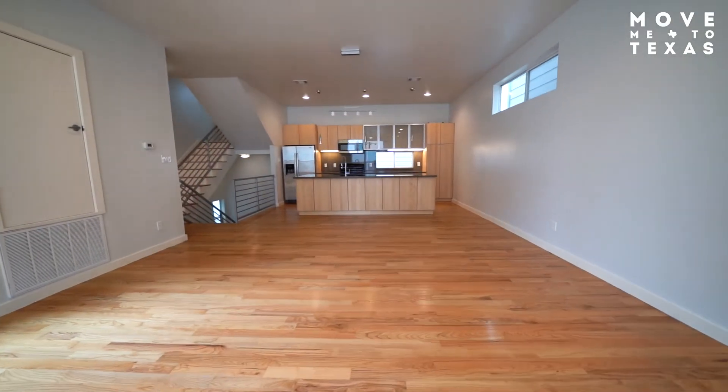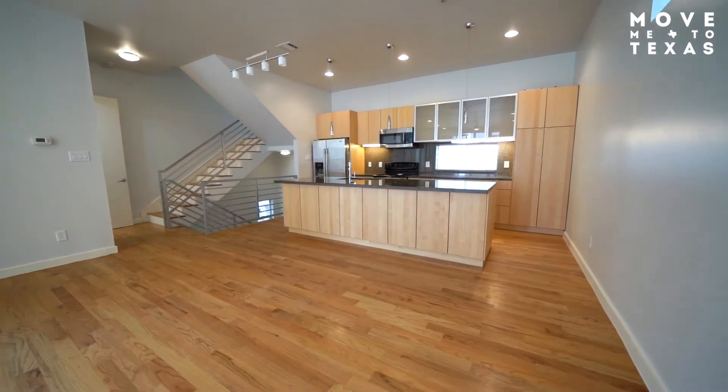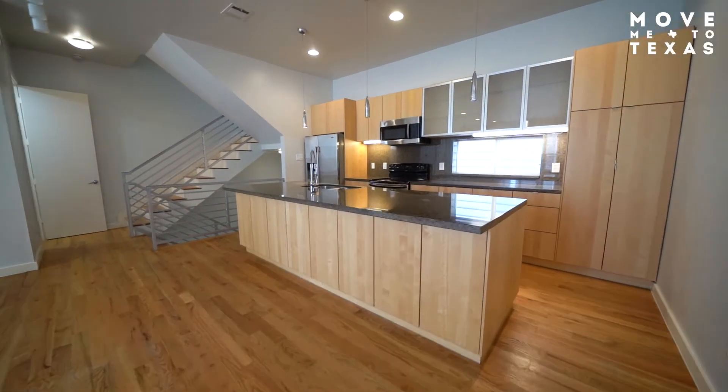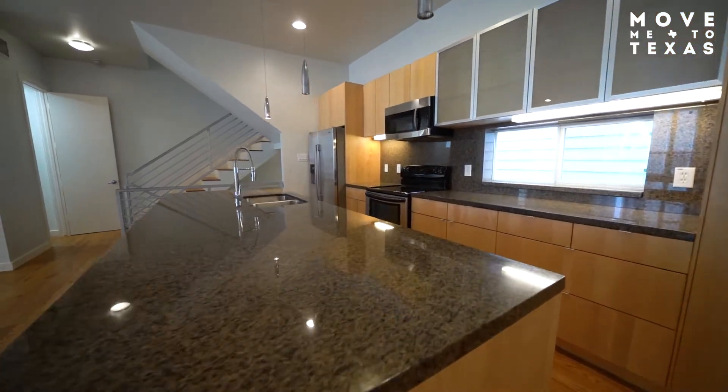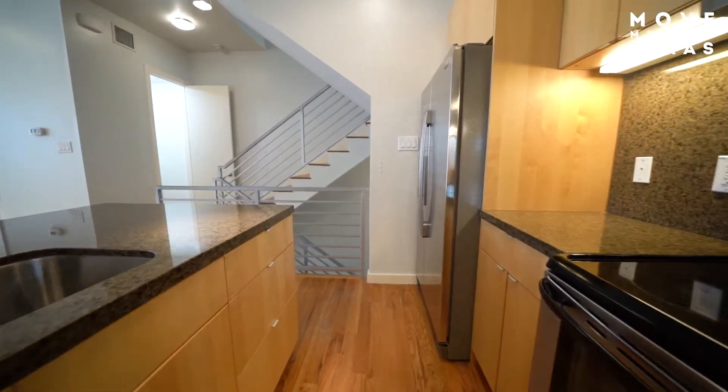One of the great features about this home is the open living room, dining room, and kitchen space — great for hosting friends and family. The location of this home is extremely walkable, so having friends over prior to walking to an Astros, Dynamo, or Rockets game is super convenient.